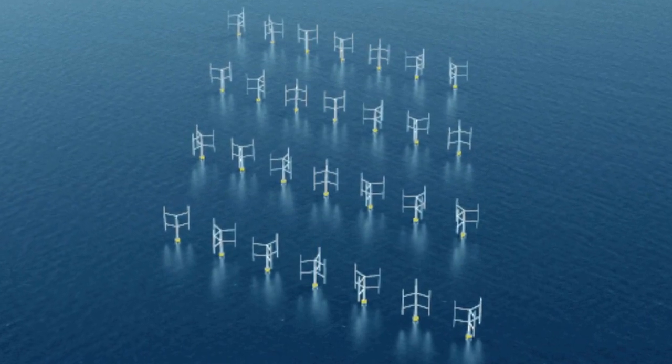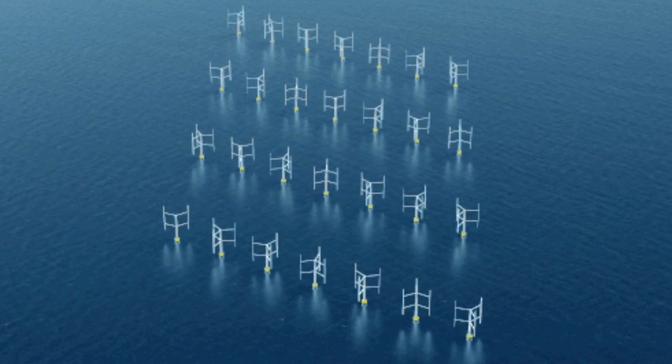Positioning wind turbines to maximize outputs is critical to the design of wind farms. This study evidences that the future of wind farms should be vertical. Vertical-axis wind farm turbines can be designed to be much closer together, increasing their efficiency and ultimately lowering the prices of electricity.